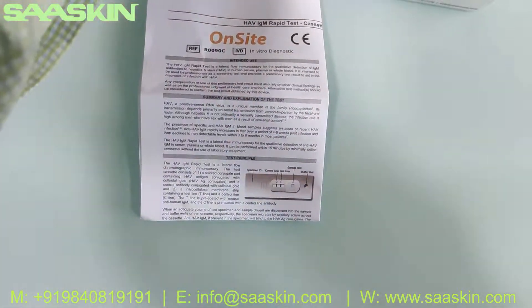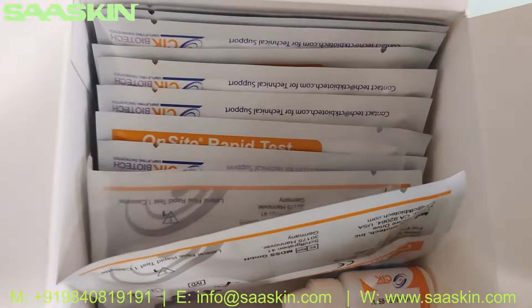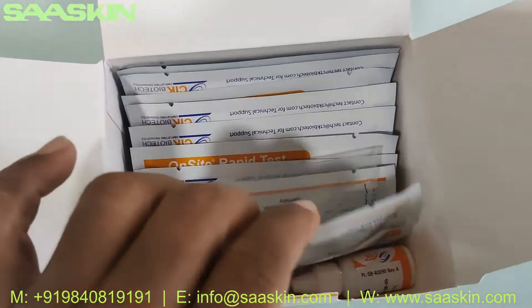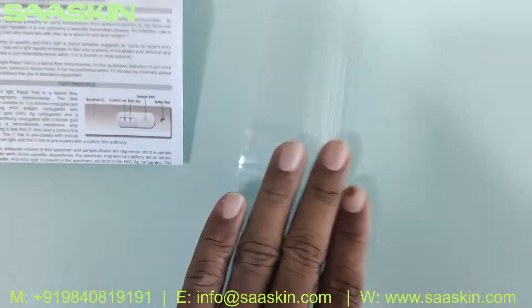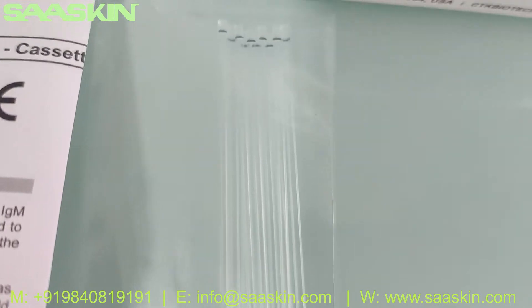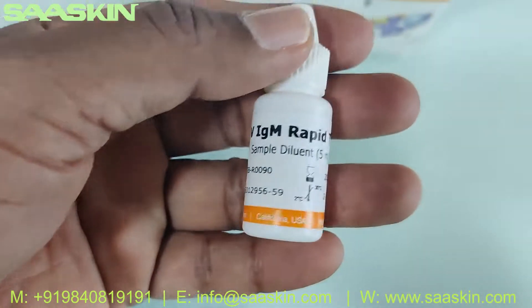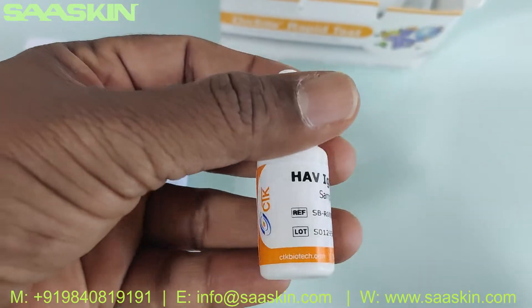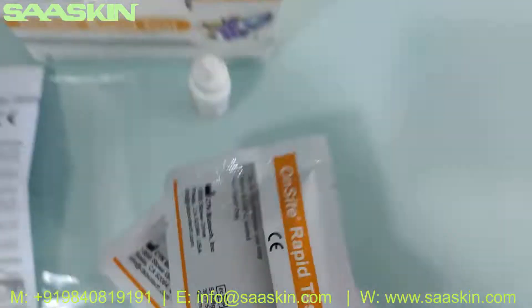Inside you can see 10 test cassettes, and also you got 10 plastic droppers — here they are, 10 plastic droppers — and you got the 5 ml buffer bottle.